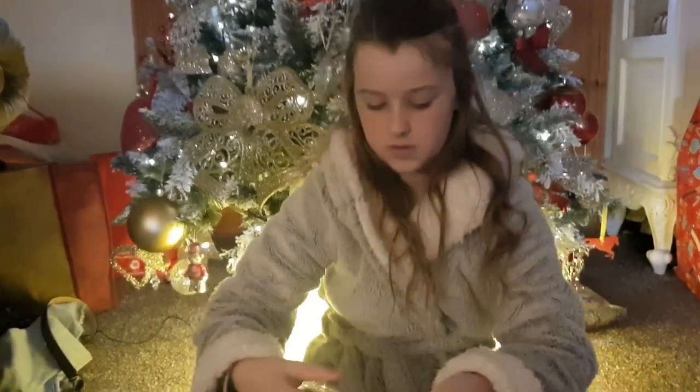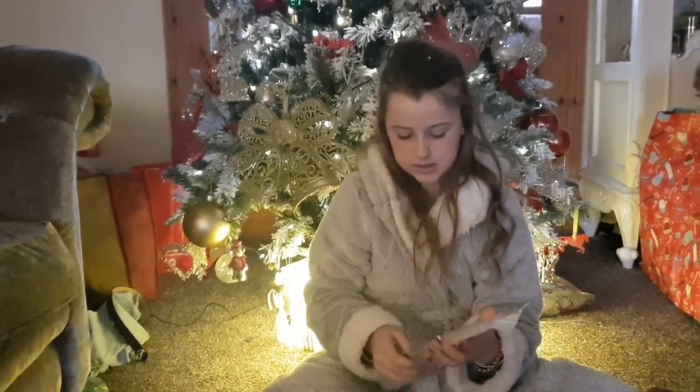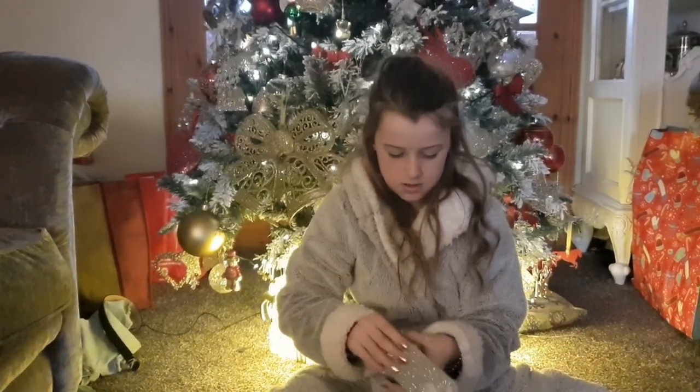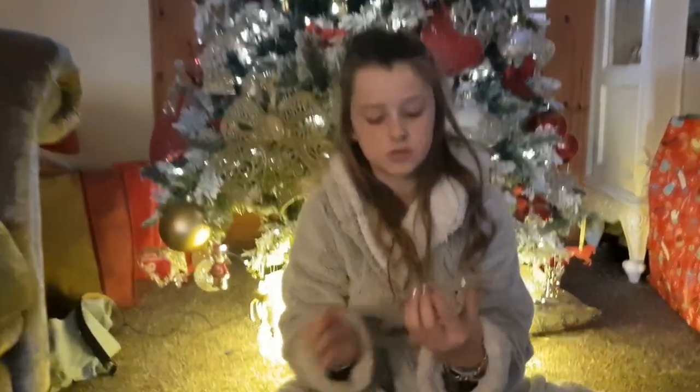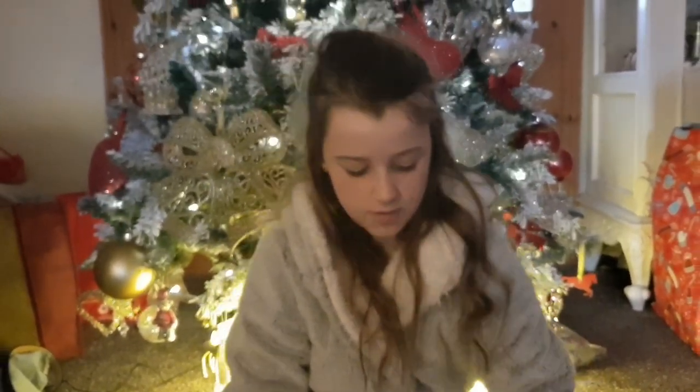I'm actually using that on my phone right now. Then the next phone case I also bought was this one — let me get it out of the package for you. This is also another Super Cross Country one and it's super pretty.